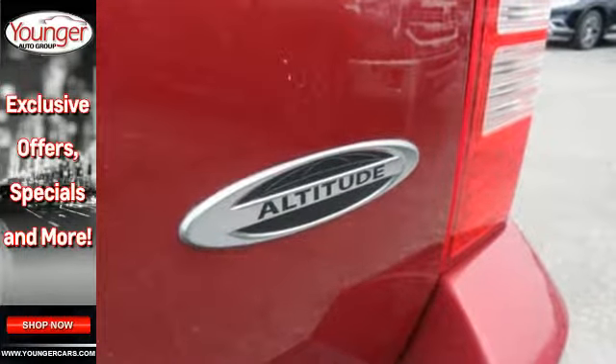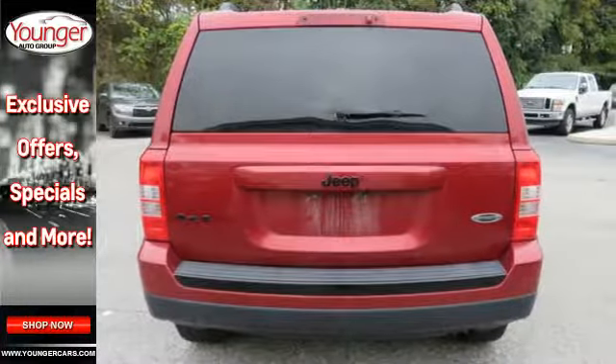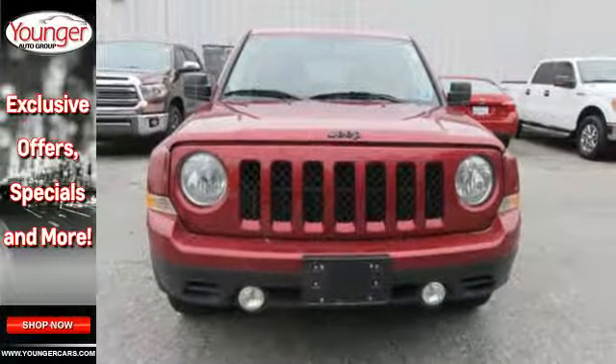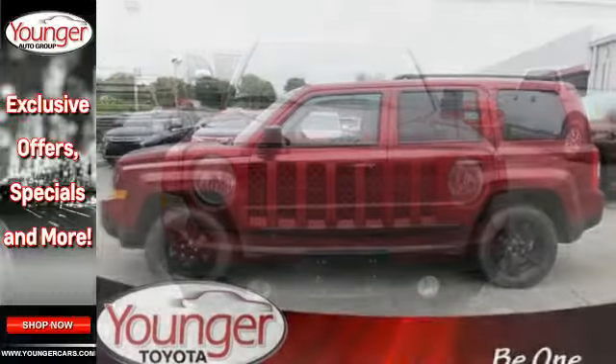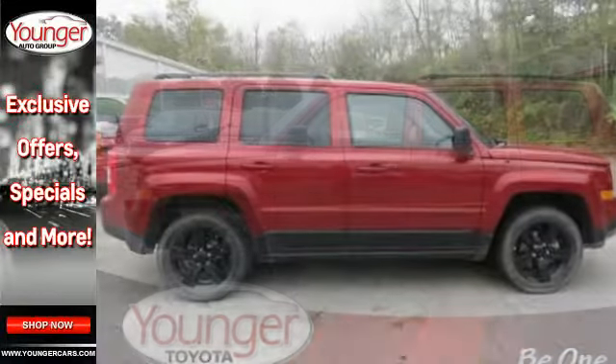It's also designed to protect with a multitude of safety and security features. This Patriot has a total of six airbags, including supplemental front seat-mounted side airbags, electronic stability control, and a tire pressure monitor. Capability and comfort come standard in this Patriot.